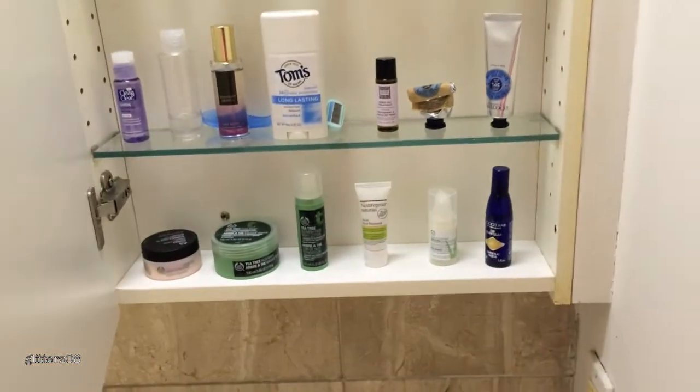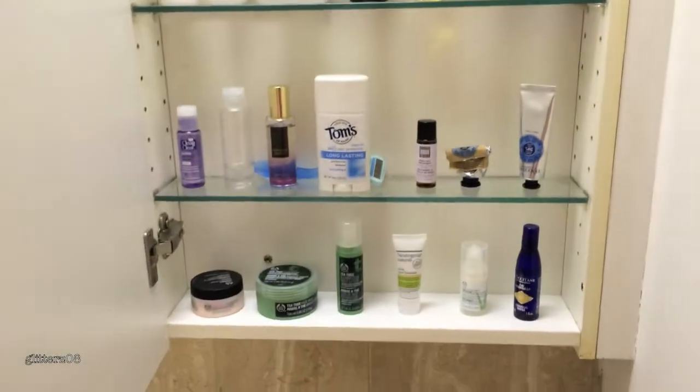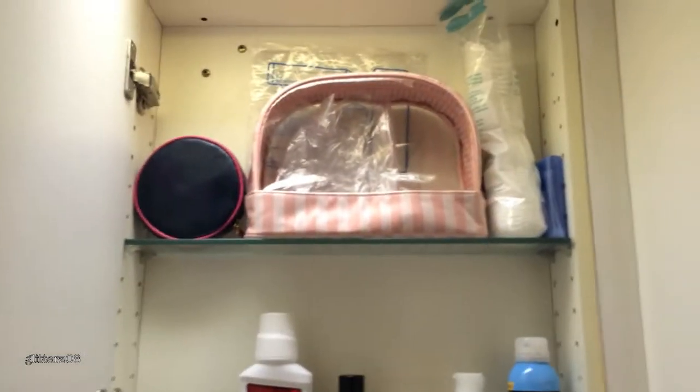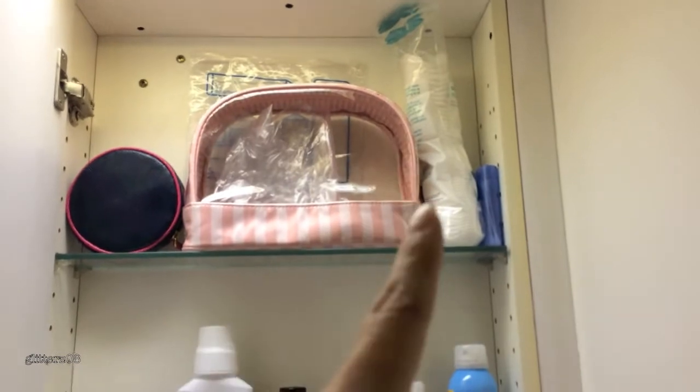Now let's take a peek into what's in my medicine cabinet. I am absolutely obsessed with how this looks — I absolutely love how everything is displayed. I just get so happy looking at this. So let's start from the top, where I have some travel makeup bags with Q-tips and cotton rounds.